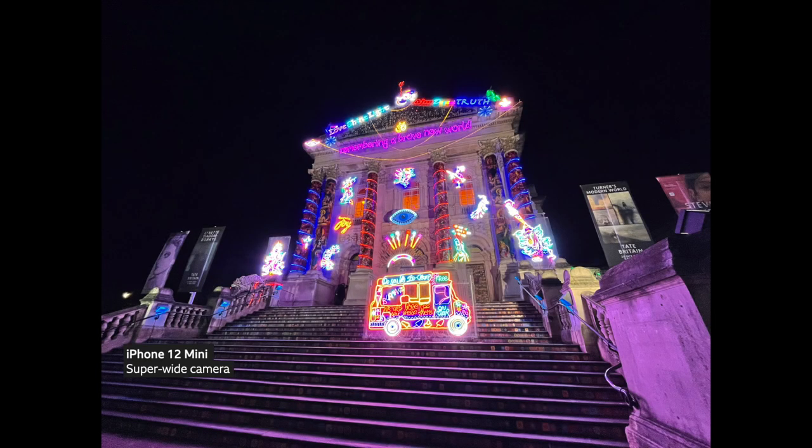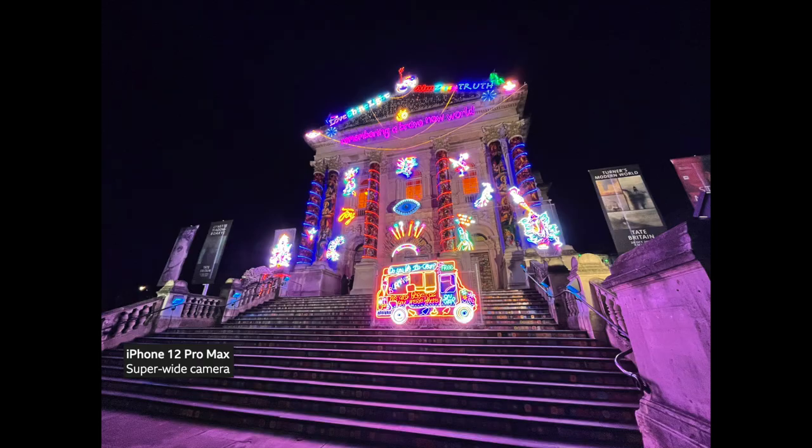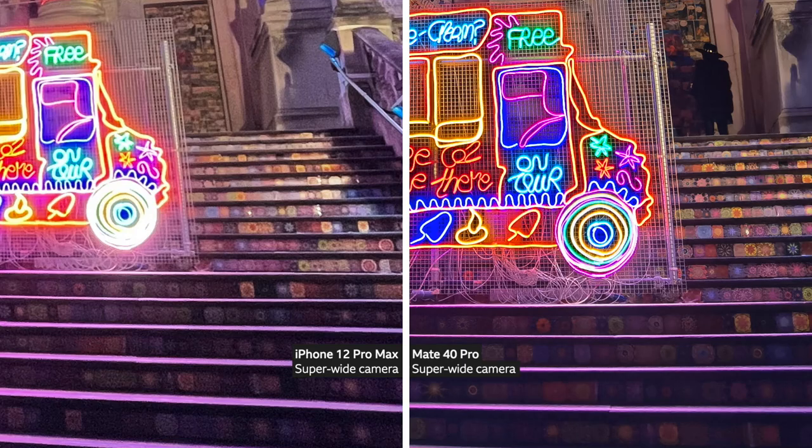To test the phones in low light I went into central London after dark, which as you can imagine is pretty much deserted at the moment. Apart from every now and then you'd see a social media influencer and their camera operator striking a pose and having a little photo shoot in a deserted location. I went down to the Tate Britain, which at the moment is lit up for Diwali. All these were taken on the super wide cameras and all of them look great, although I think the Huawei just edges ahead because look how much detail it preserved in these beautiful tiles.